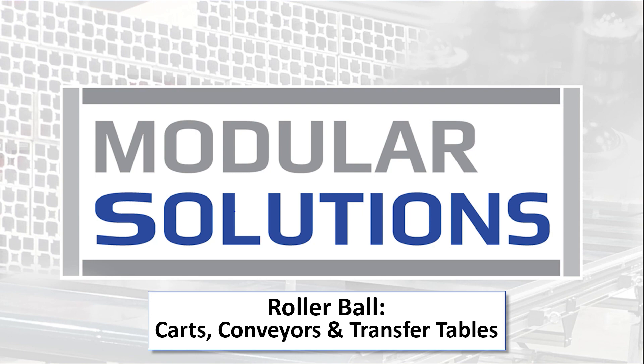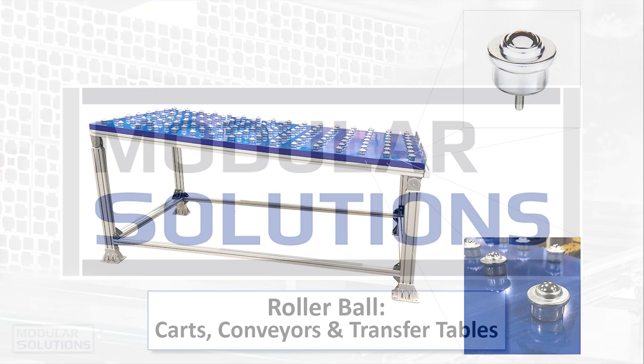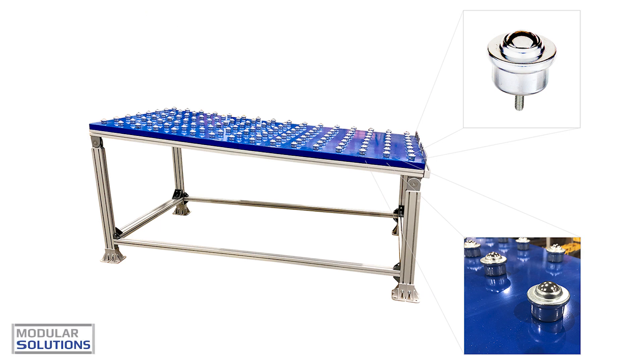Modular Solutions offers a cutting-edge range of customizable material handling solutions, including rollerball conveyors, rollerball carts, and rollerball transfer tables.